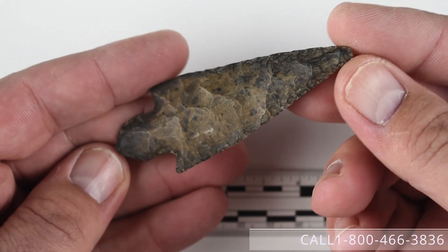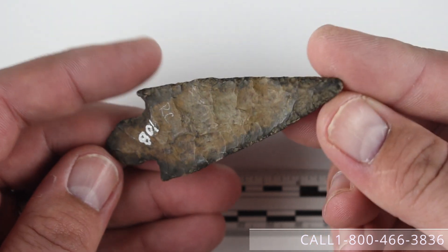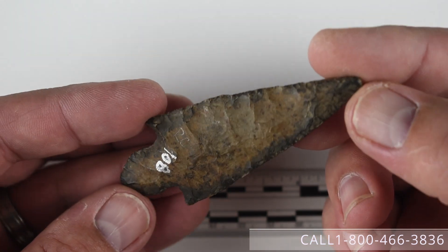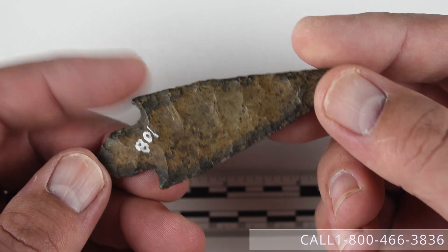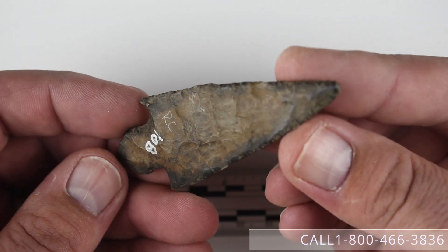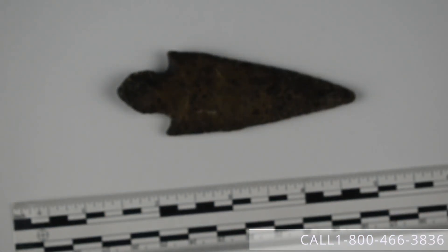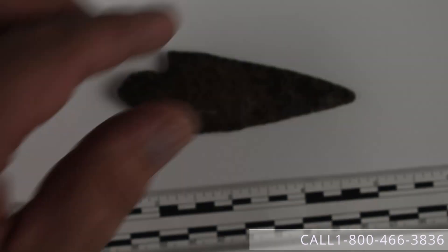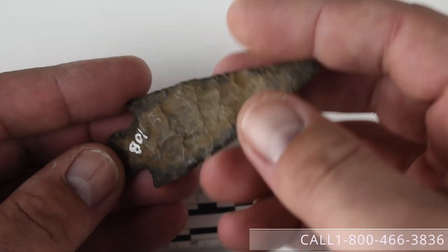Next we have this nice three and a quarter inch turkey tail in a heavily river-stained chert, probably either Fort Payne or possibly a hornstone. It's fairly blackened so it's hard to get a read on what the underlying material is. It's from Trigg County, Kentucky, formerly of the Ron Comer collection, and it does have a Tony paper on it. Tony graded it a G8 plus, but this is still a very nice turkey tail. We are asking $375 for this piece.